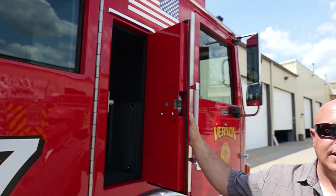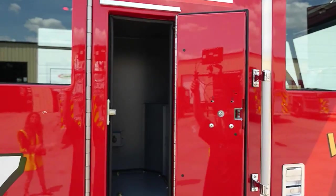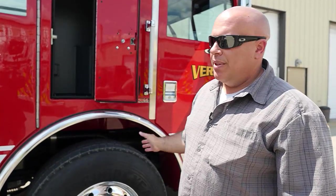Another thing we did — and I was told this is one of the first times Pierce has done this — is we actually have a door on the captain's side of the apparatus that leads into an EMS compartment, an area where the captain can store all his protective clothing and not have it in the cab with him and the personnel.